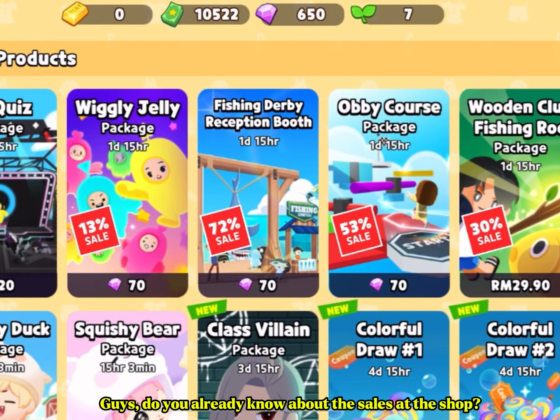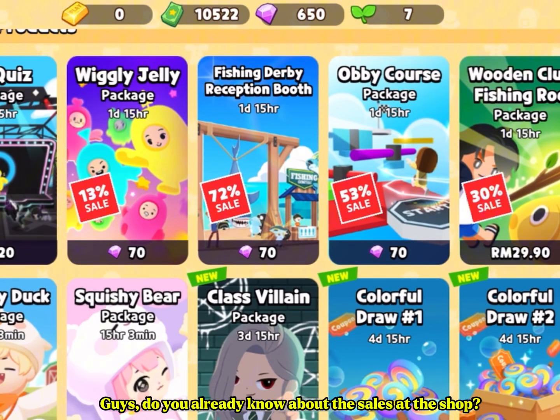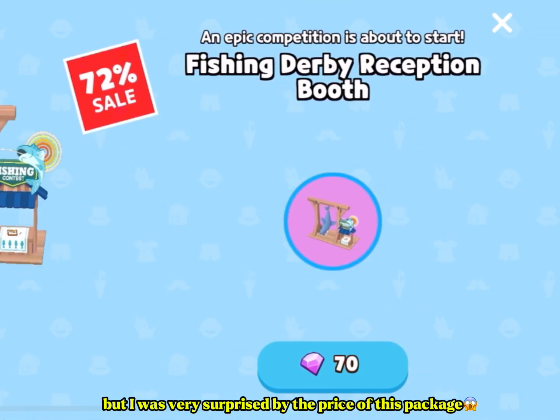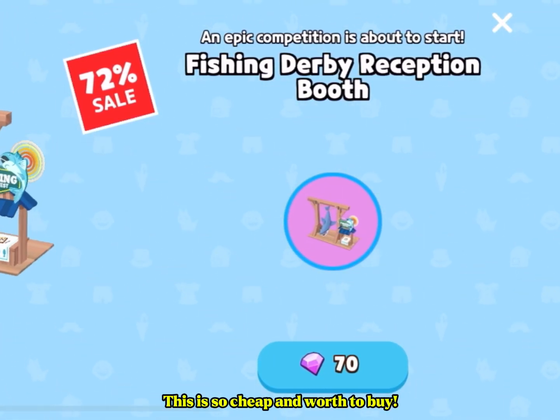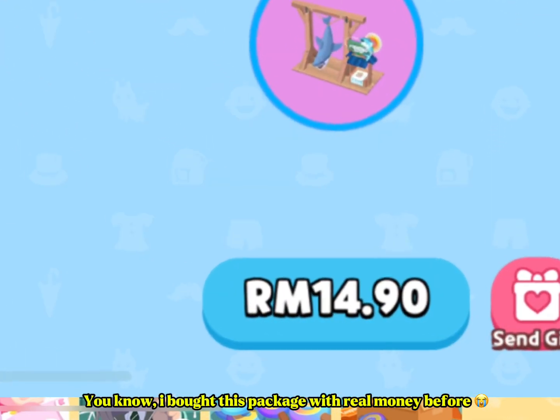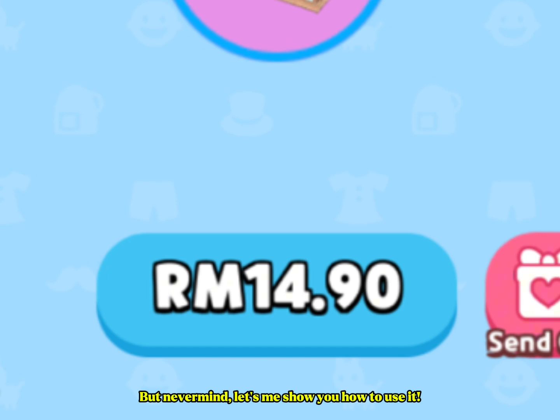Guys, do you already know about the sales at the shop? I was very surprised by the price of this package — it's so cheap and worth buying. I actually bought this package with real money before, but never mind.